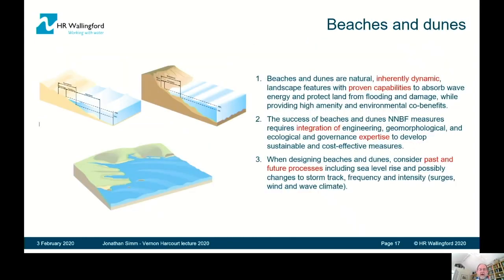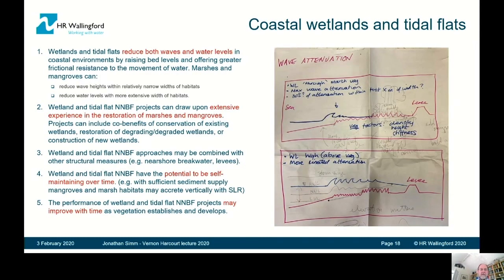Beaches and dunes are established approaches, inherently dynamic, but they absorb wave energy and protect land from flooding and damage. It's essential to integrate the approaches of engineering with geomorphology and ecology — you need multiple expertises and must consider past and future processes. In the case of wetlands, wetlands and tidal flats reduce both waves and water levels. They tend to reduce wave heights within a narrower width than storm surge water levels, which need a larger width in order to be reduced. We can draw on extensive experience in the restoration of marshes and mangroves.